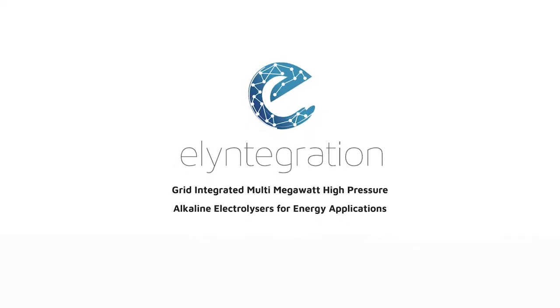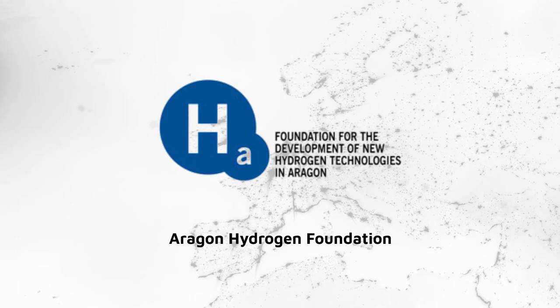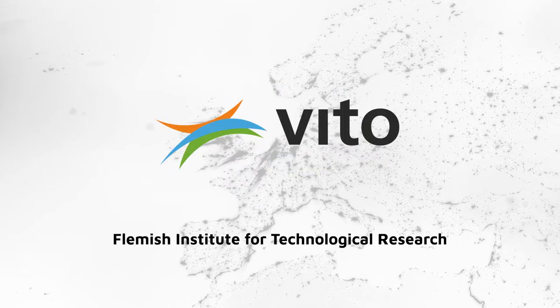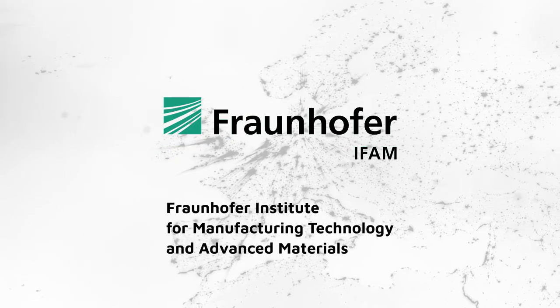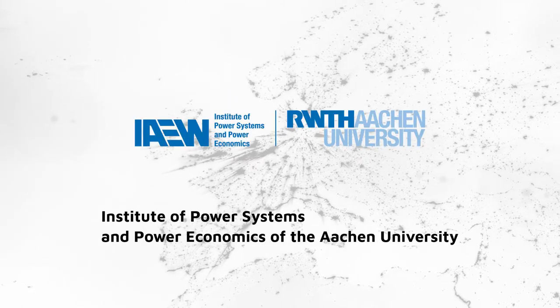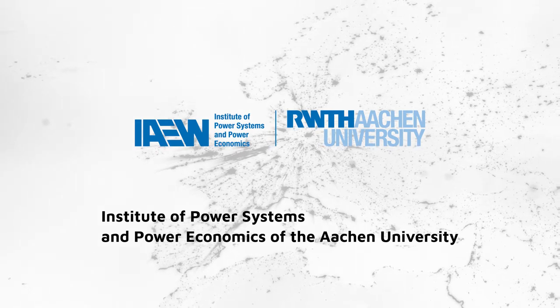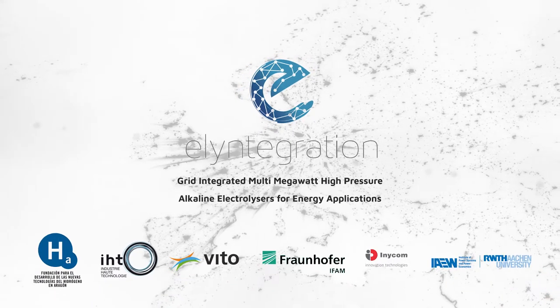The L-Integration research project — an international effort conducted by Aragon Hydrogen Foundation, Industry OAT Technology, the Flemish Institute for Technological Research, the Fraunhofer Institute for Manufacturing Technology and Advanced Materials, Instrumentation and Components, and the Institute of Power Systems and Power Economics of the ARKIN University — had the objective of researching the technologies needed to overcome current limitations.